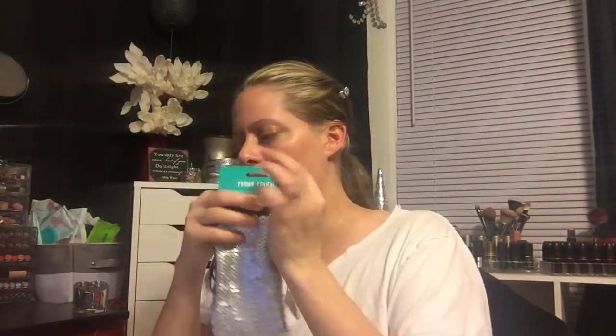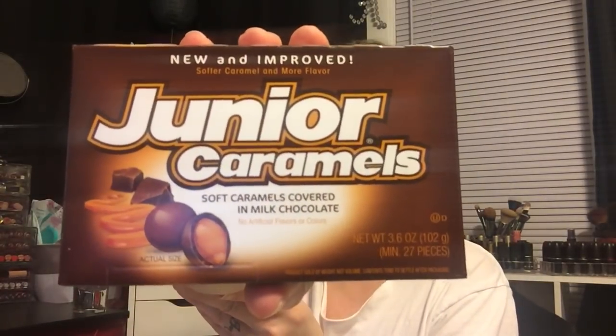I also picked these up - it says 'new and improved, softer caramel and more flavor.' I have a bunch of snacks but they have peanuts in them and I can't have peanuts anymore. This is just soft caramel covered milk chocolate. I've never had these before - are they like Milk Duds or something? Comment down below and tell me what these are and if they're good.